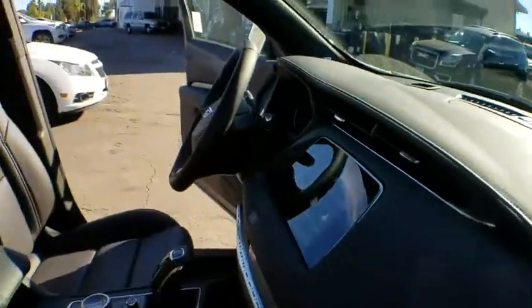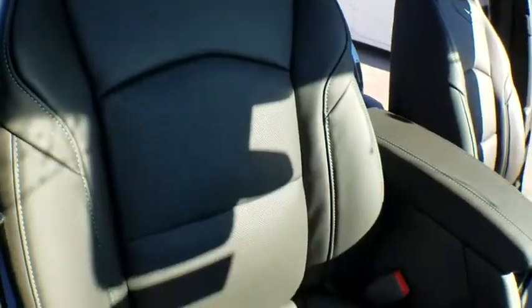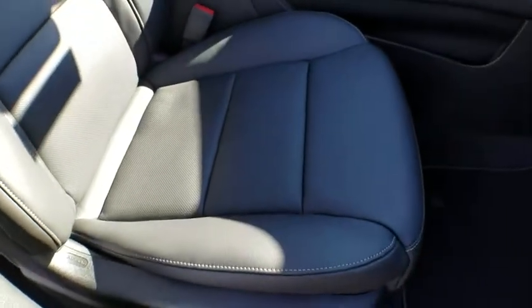Power steering, adjustable steering wheel, auto-dimming rear-view mirror, floor mats, keyless start, cruise control, four-wheel disc brakes, aluminum wheels.